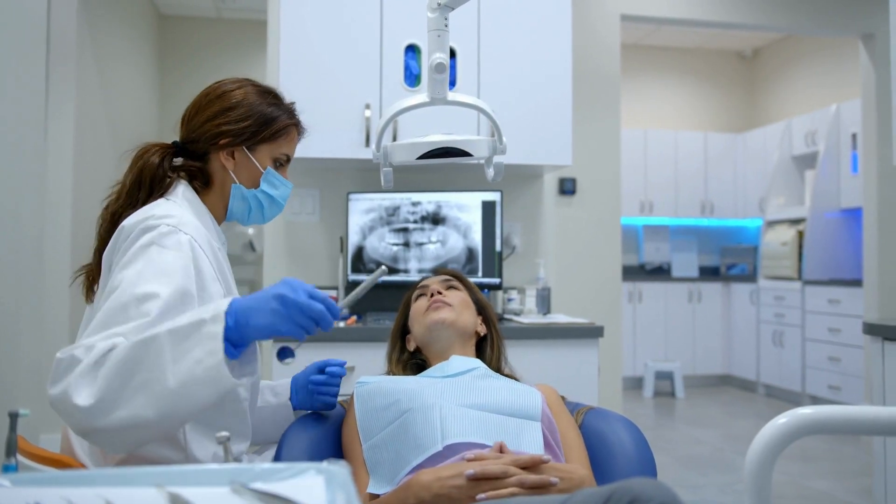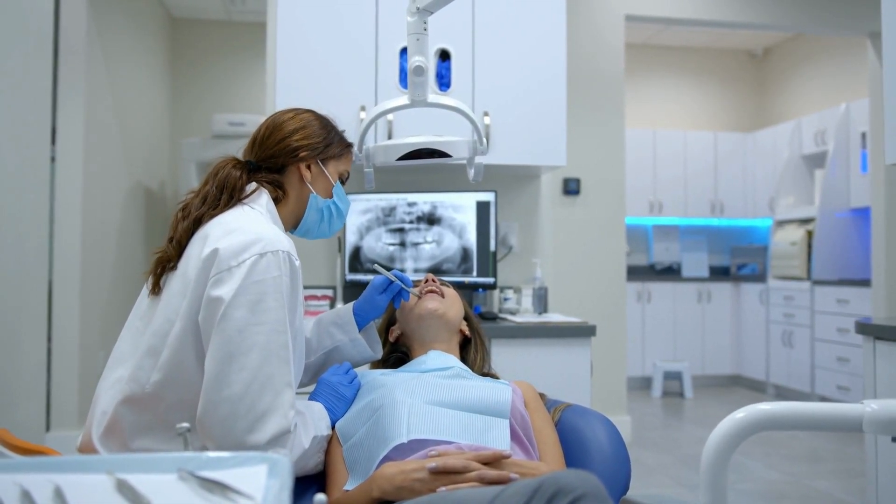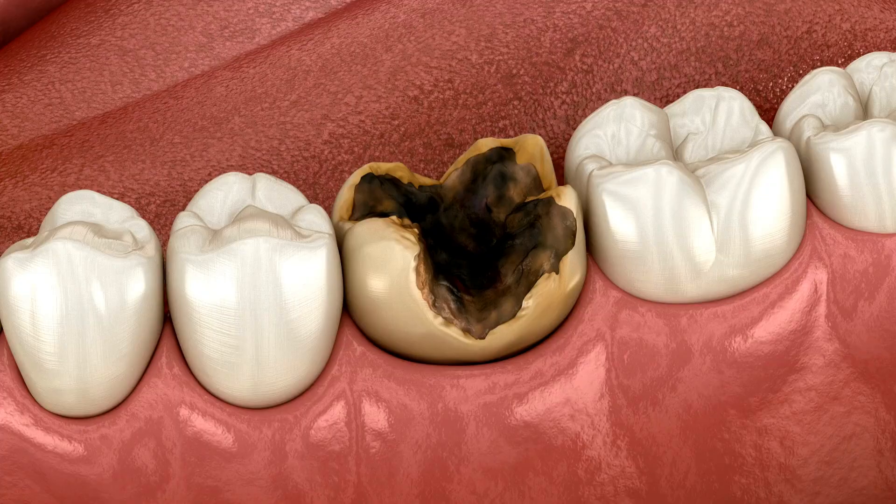How does Zoracel Dental Gummy work? It works by utilizing its unique formula of minerals, probiotics and vegetables to create a healthy ecosystem in your mouth. These gummies revitalize your oral microbiome with beneficial bacteria, which help balance the pH level and support the health of your teeth and gums. Zoracel Dental Gummy eliminates bad bacteria in your gums — there are trillions of bacteria in your mouth responsible for digestion, cavities prevention and various other functions. However, some of these bacteria can be harmful and cause inflammation, bleeding, bad breath and other problems. Zoracel Dental Gummy contains probiotics that fight these bad bacteria and restore the natural balance of your mouth.